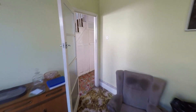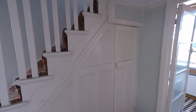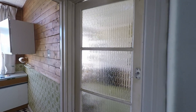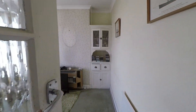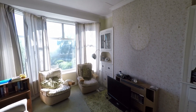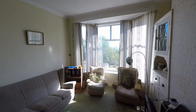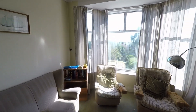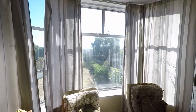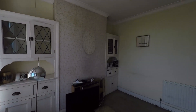Stepping back through, we can see that we have a large understair storage cupboard, and then next door to the first reception room is an equally sized second reception room. Again, a large bay window to the rear allows in plenty of light, and this is a really good sized room with plenty of space for your modern living room furniture.